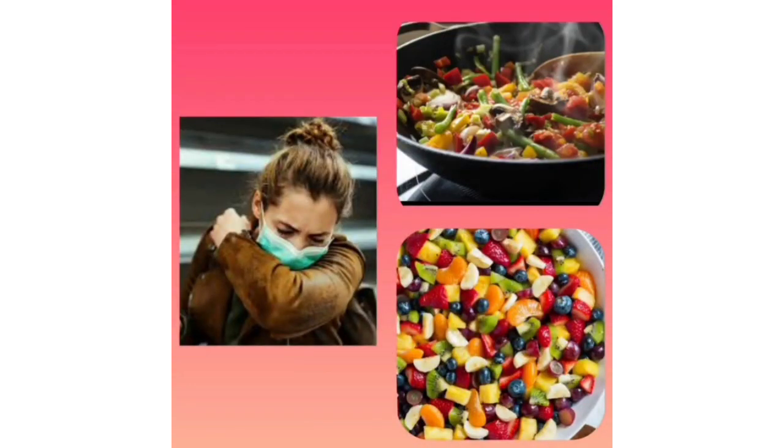Seventh, we should cough and sneeze into the elbow. And the last and most important thing is proper diet — eat more fruits for boosting energy, and well-cooked food should be taken. Following all these steps will prevent you from coronavirus. Don't take it as a joke. Let's fight against it. Stay home and stay safe.